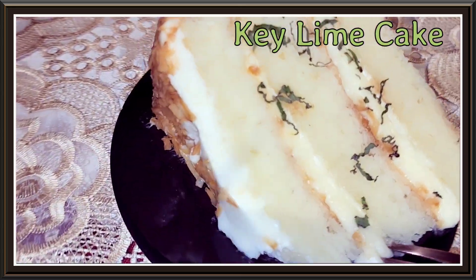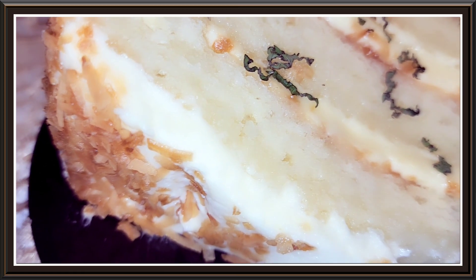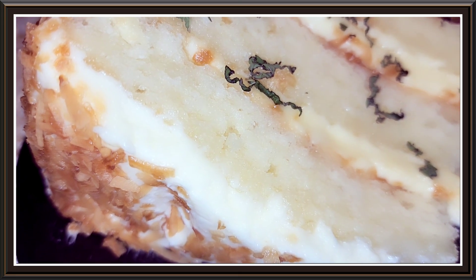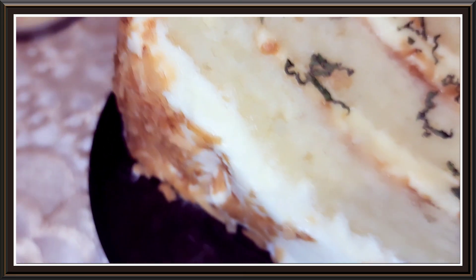This looks yummy — key lime cake, cake versus pie. Notice the difference, this is key lime. I see some coconut drizzle on the frosting. I'm not a big frosting person, but this looks really yummy.